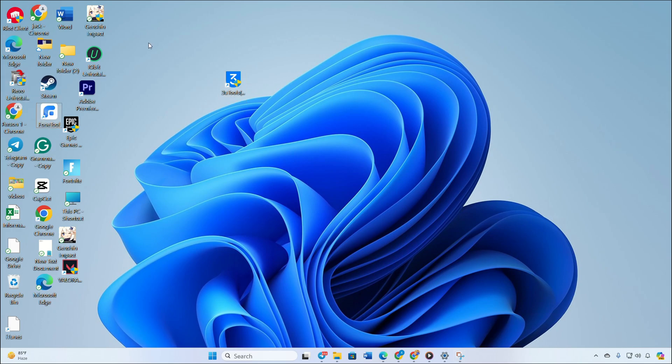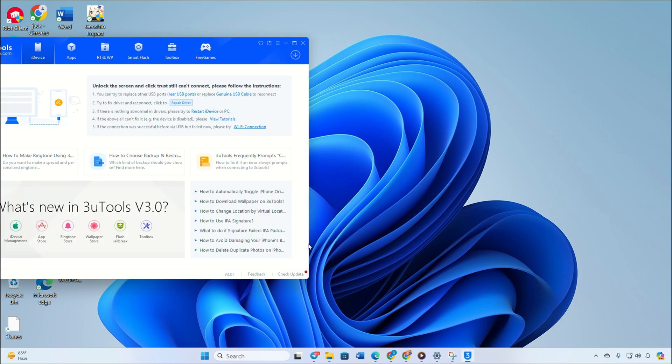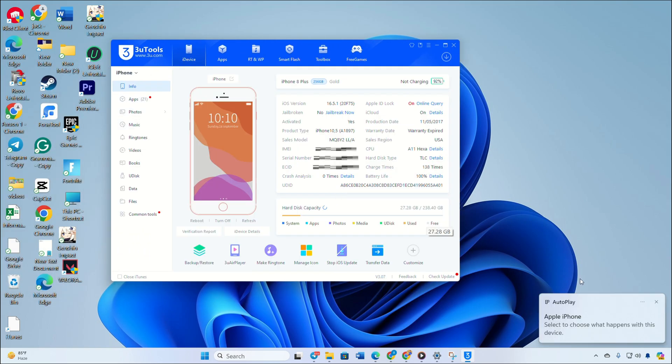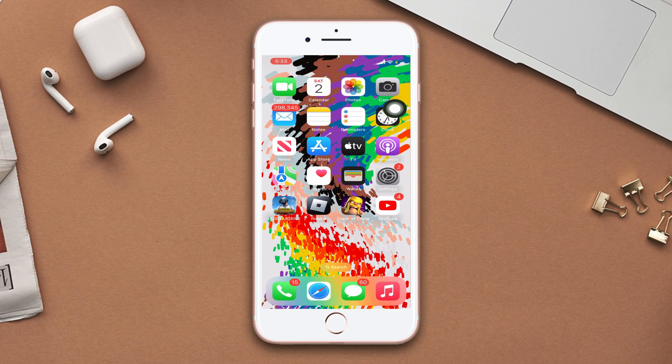Make sure that you have 3uTools installed on your PC or laptop. Now connect your iPhone with 3uTools through the charging cable and wait for a few seconds. Here you can see your battery life on the 3uTools screen from the right side.